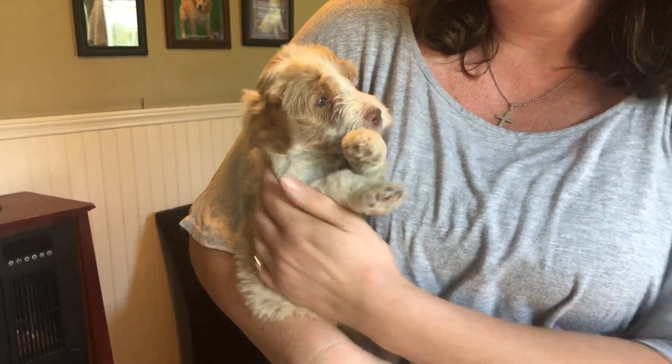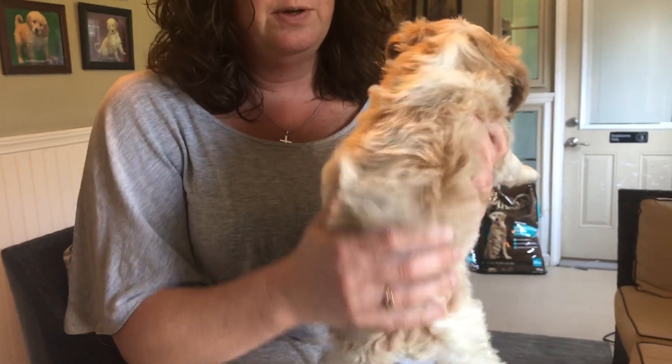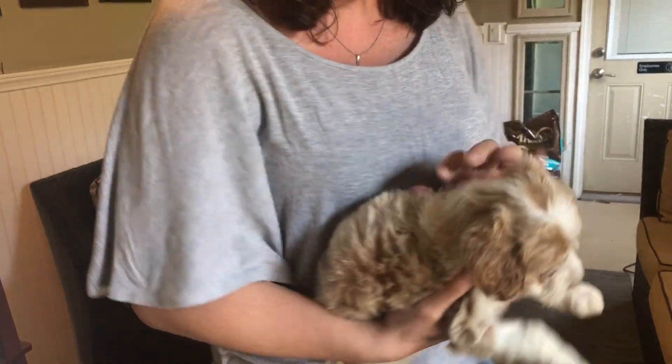Here we have the blue male from Pearl's Litter. He is so cute. He has a really beautiful, nice wavy coat, just ultra cream and cream. The spots on him are just amazing.